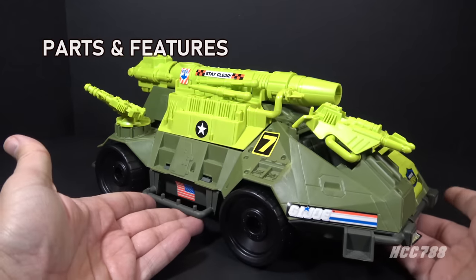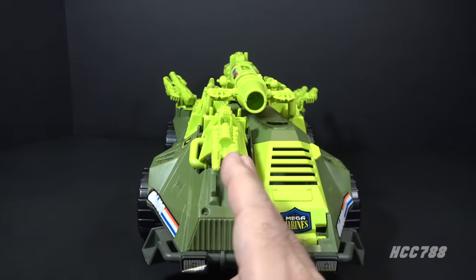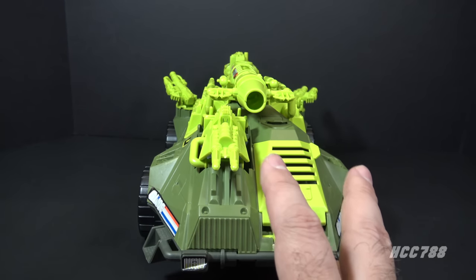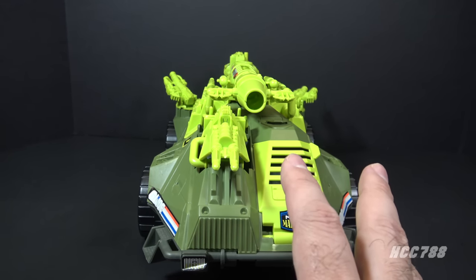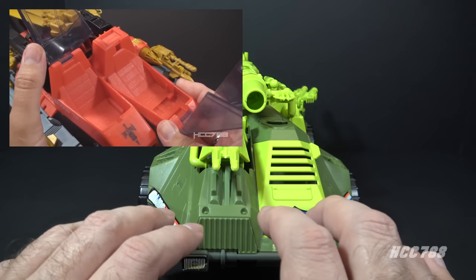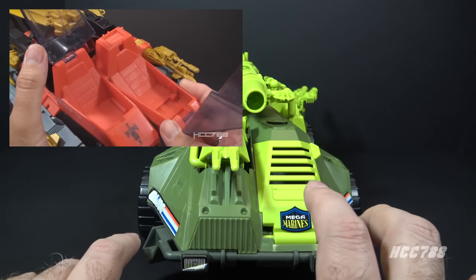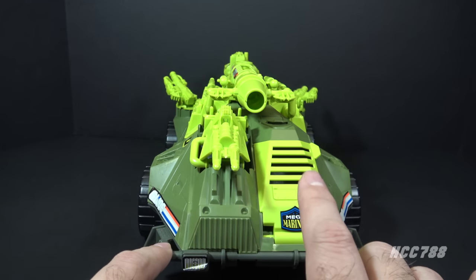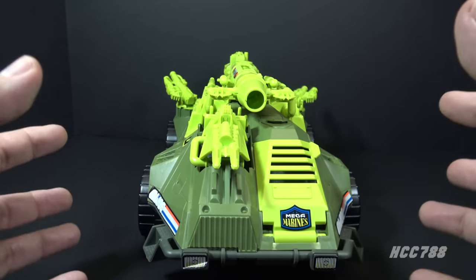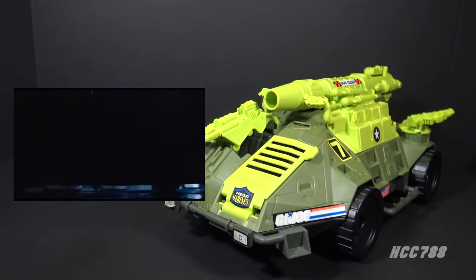Let's look at the parts and features of the Monster Blaster. First, the vehicle is bilaterally asymmetrical — this was common on 90s vehicles. It can add some surprises and intricacies to the design, but it doesn't always work, as with Destro's Dominator. It works better on the Monster Blaster though, because it has a central cannon that kind of ties the whole design together.